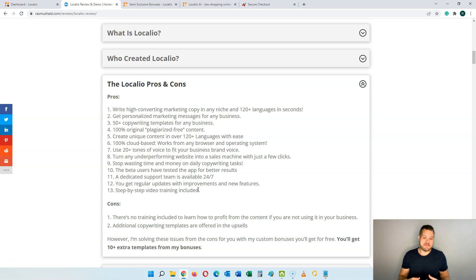On the pro side, you'll be able to write high converting marketing copy in any niche in 120 languages in seconds. You are going to get personalized marketing messages for any business. You're going to get 50 plus copywriting templates for any business, plus 10 extra templates from me when you pick up through my link. You're going to be able to create 100% original plagiarism-free content every time in 120 languages. This is a 100% cloud-based solution that works for any browser and operating system, and you're going to get more than 20 tones — from formal or informal, to excited, joyful, and so on.